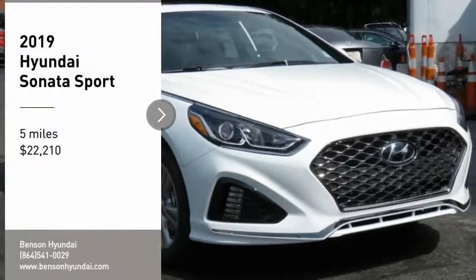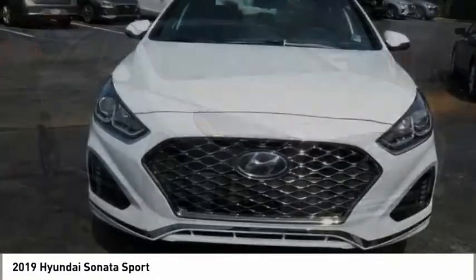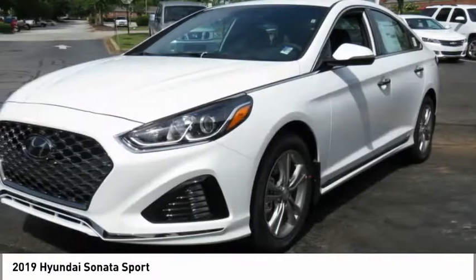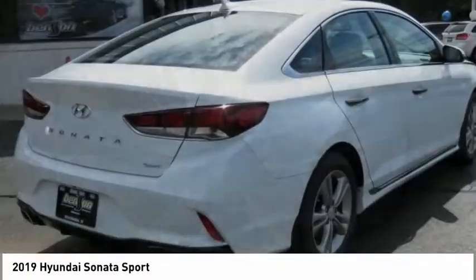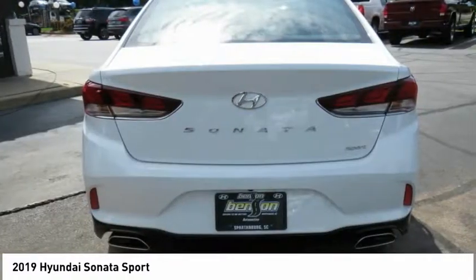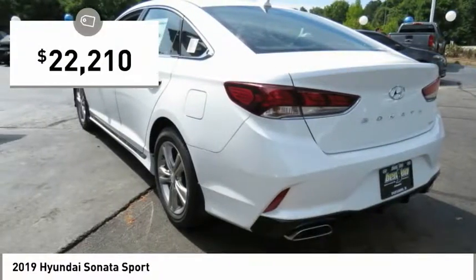Take a ride in the 2019 Sonata. The Sonata has a long list of technologically advanced interior features and options that make driving safer, more convenient, and much more fun. Don't forget the exterior corrosion protection — a 14-step roto-dip system that provides unmatched protection for your Sonata, and it is priced below $25,000.